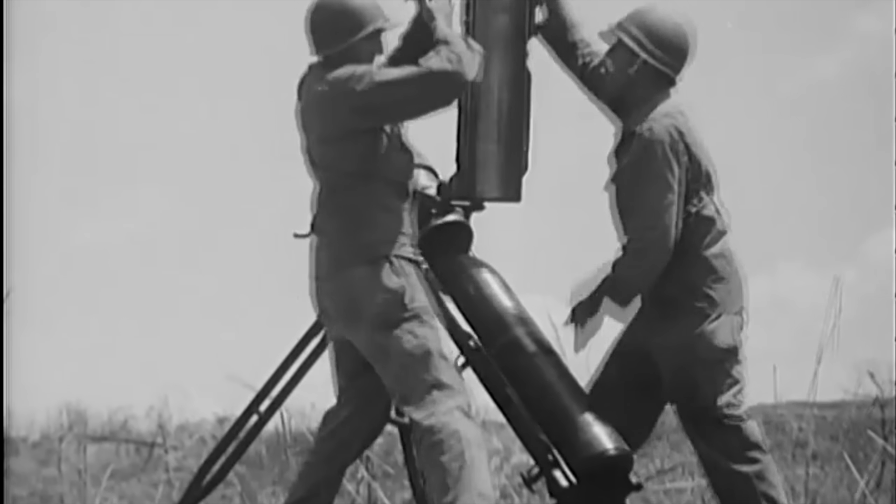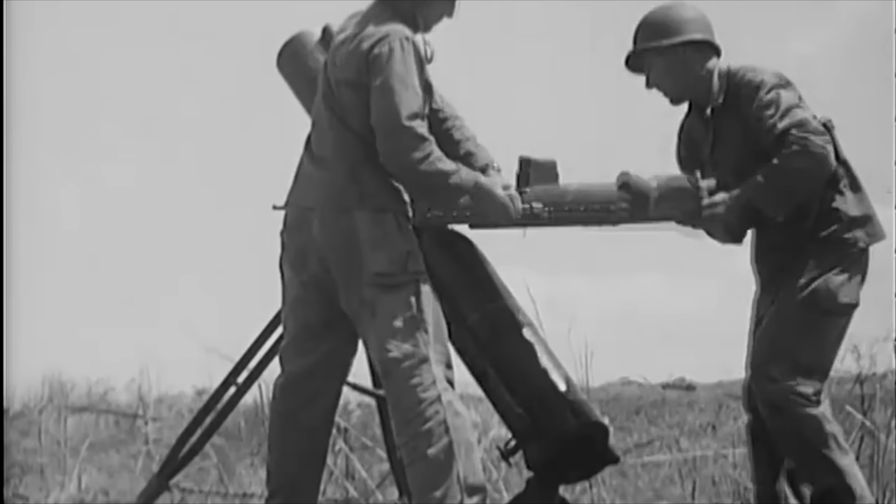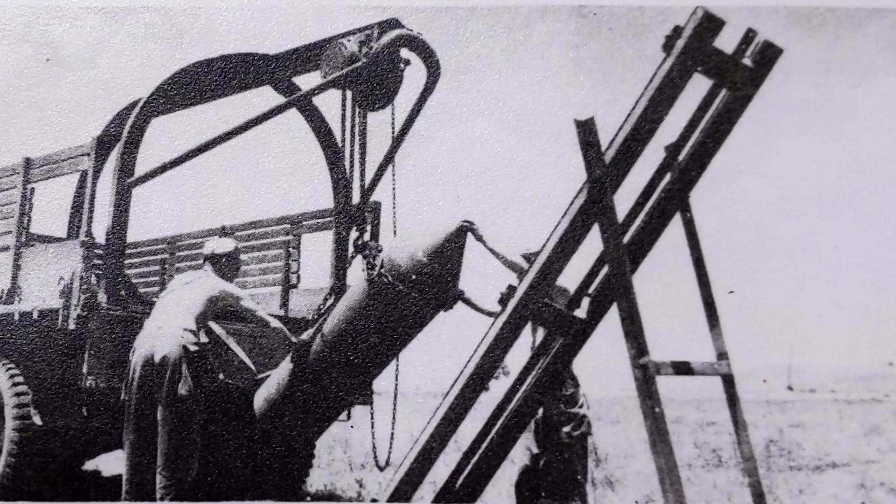However, you didn't click on this video for the sensible designs. This brings us finally to the massive 447mm projectile.